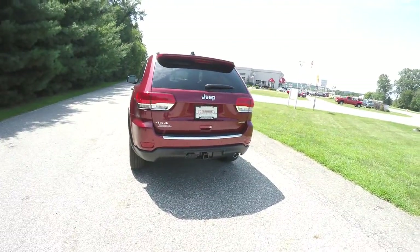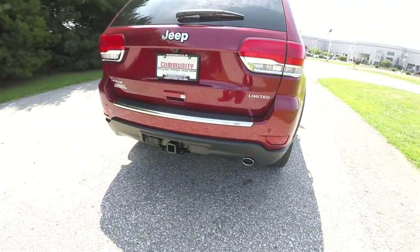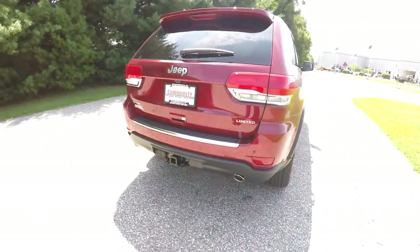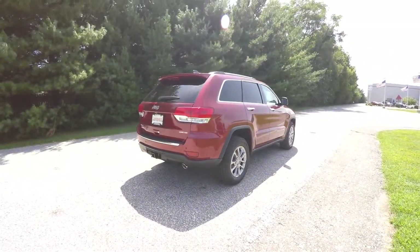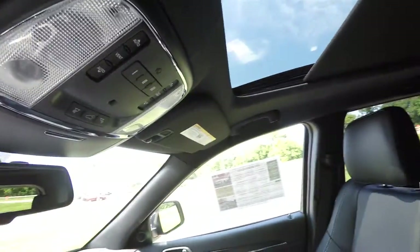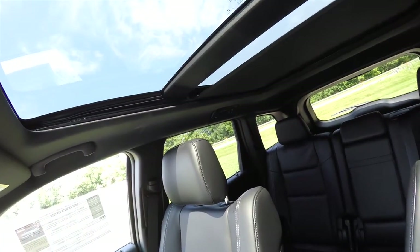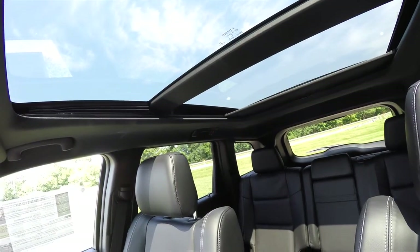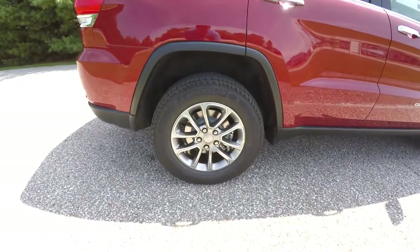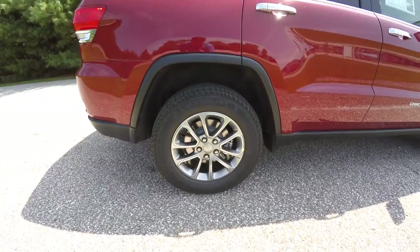This vehicle does have the keyless enter-and-go smart key access system. It also has the Park Sense rear parking sensors with the Park View backup camera. The trailer tow group is included, along with the Luxury Group II with the Command View dual-pane panoramic sunroof. It also features 18-inch painted aluminum wheels on Michelin Latitude tour tires.